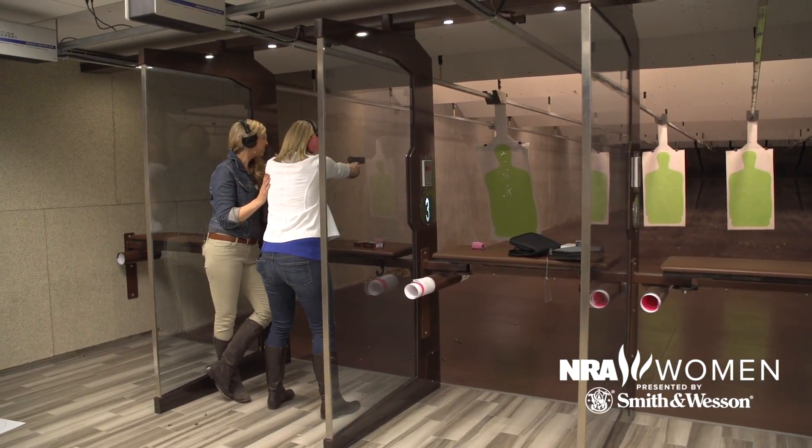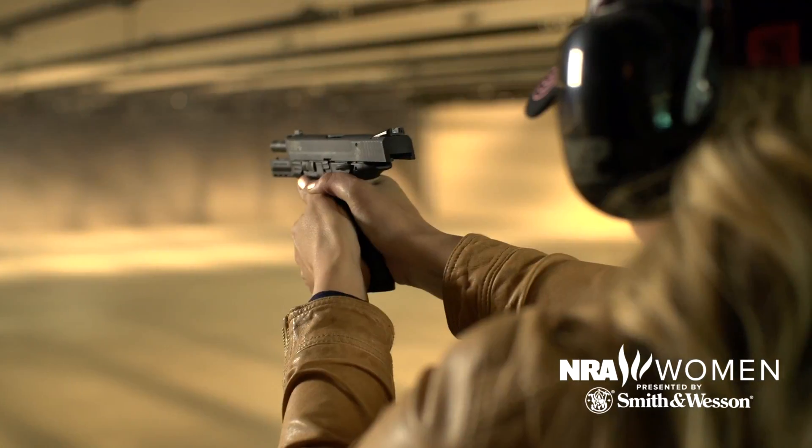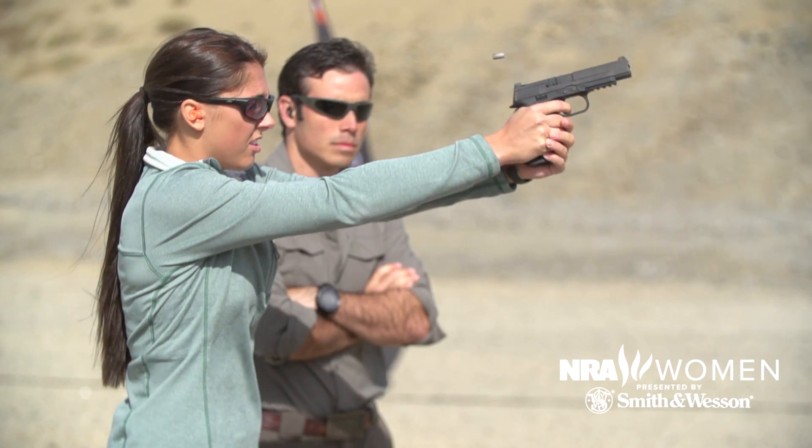Ultimately, deciding between the two types of handgun is a personal choice. I recommend you go to the range, try both types, and find out which one suits you best.